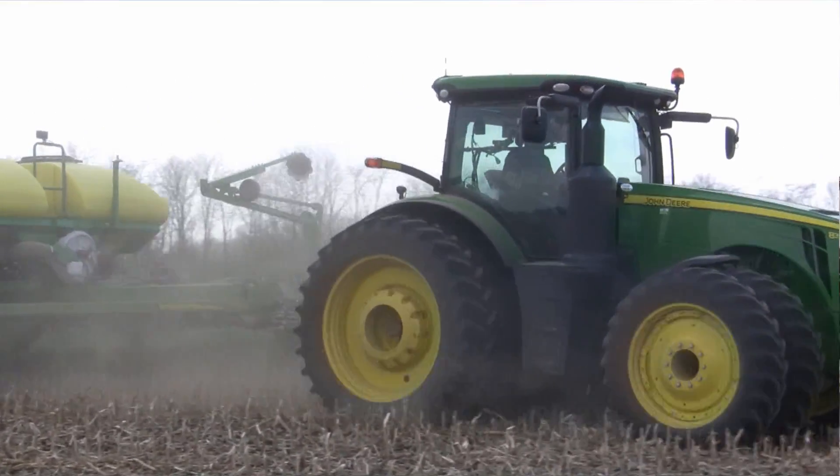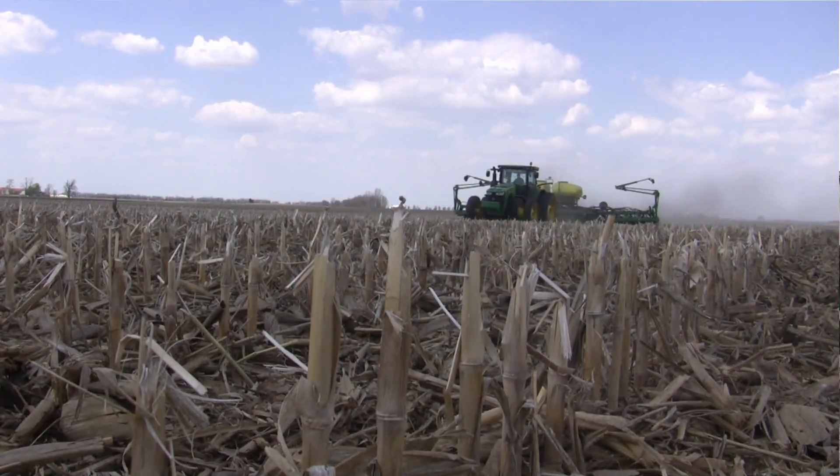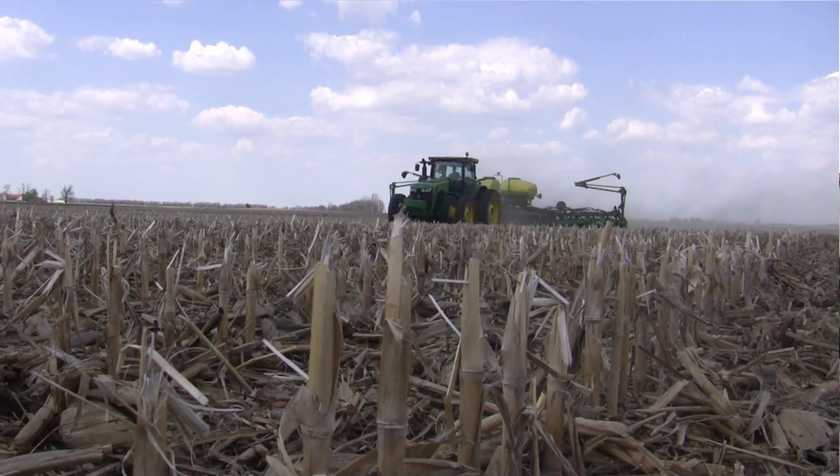That 6-to-8-mile-an-hour range really was different for us. So this year, we started out a little more comfortable and just rolled right through, and we had those opportunities to get in the field.